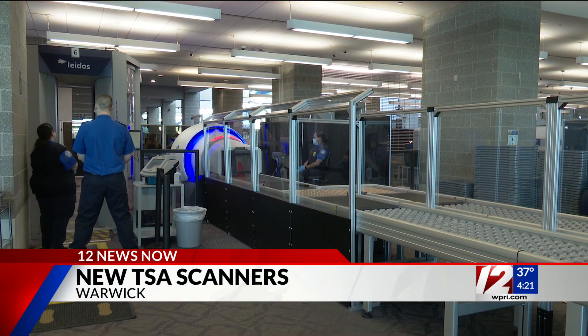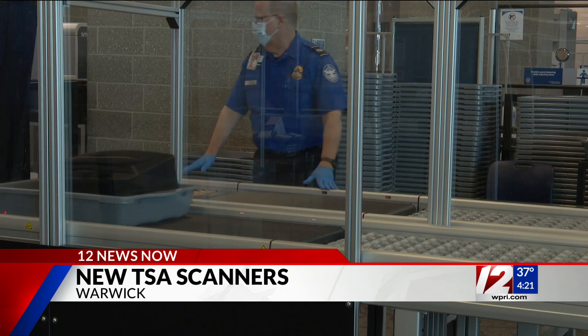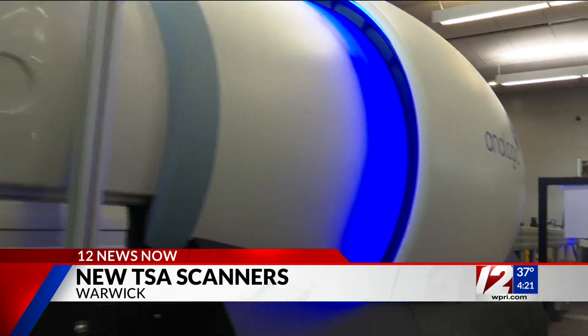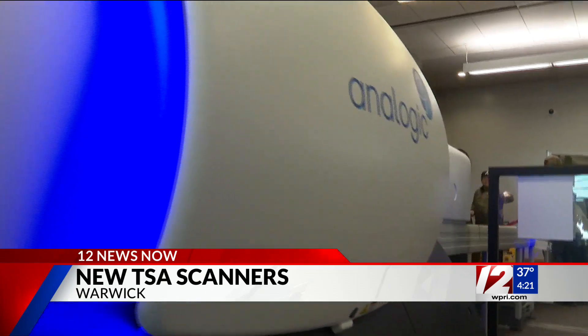Once all the machines are installed, the new scanners will allow passengers to leave things like laptops, phones, and liquids in their bags while going through security. The scanners will also be able to detect homemade explosives better.